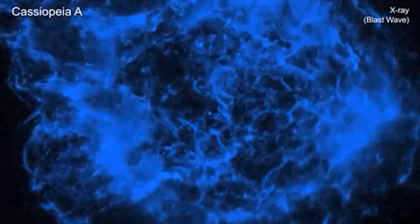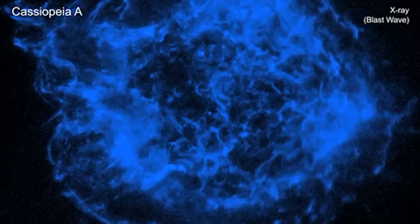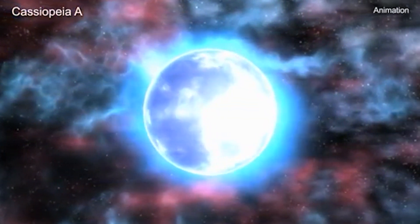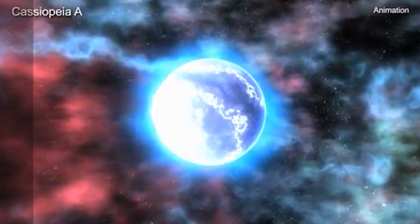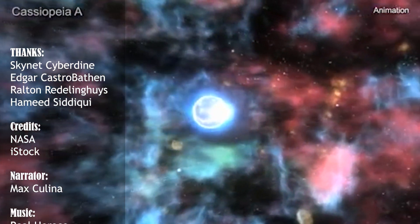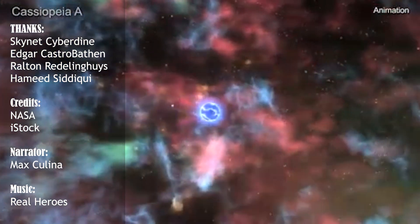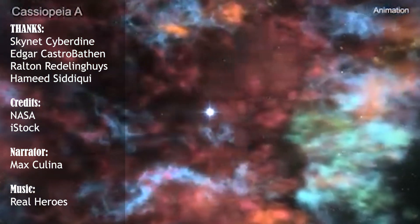Some of these objects have already been detected by the James Webb Space Telescope. When the data are made available, we will utilize them to clarify numerous mysteries and riddles regarding our marvelous universe. Let us know in the comments what else you want James Webb to observe. Don't forget to like, subscribe, check our previous videos, and if you love reading, visit our website at www.nasaspacenews.com. Thanks for watching!